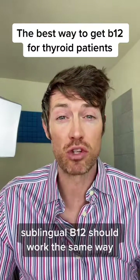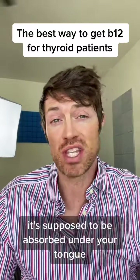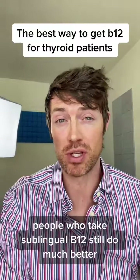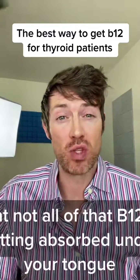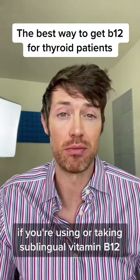Theoretically, sublingual B12 should work the same way because in this method of taking vitamin B12, it's supposed to be absorbed under your tongue. The reason I said 'should' is because people who take sublingual B12 still do much better when they switch to vitamin B12 shots. For this reason, it's highly likely that not all of that B12 is getting absorbed under your tongue if you're using sublingual vitamin B12.